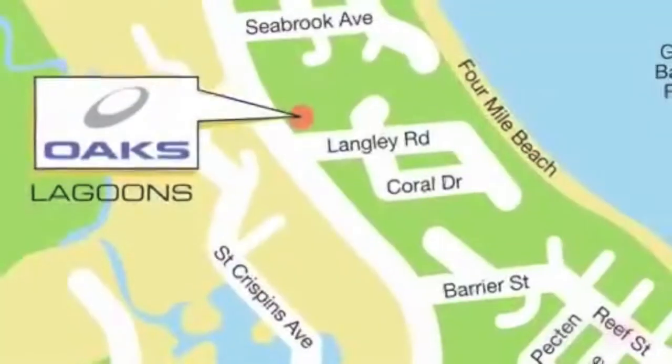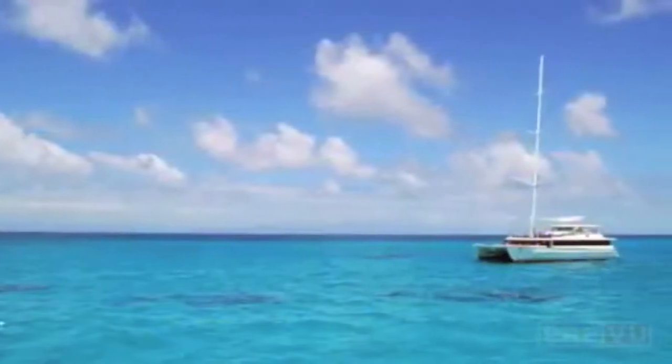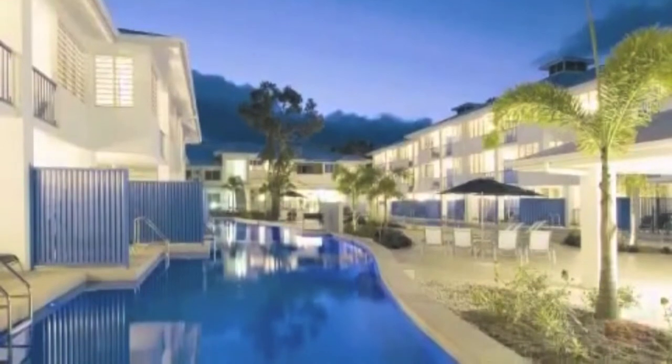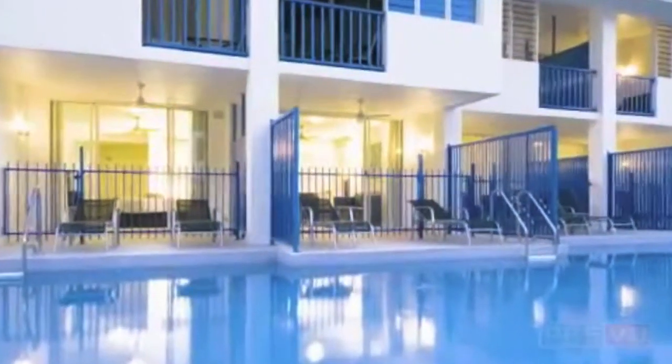Oaks Lagoon's Port Douglas offers a relaxed getaway, just a short three-minute stroll to four-mile beach and the action of sailing, fishing and kite surfing. There are six breathtaking lagoon-style pools to enjoy, or relax on your swim-up balcony while you contemplate barbecuing the catch of the day.